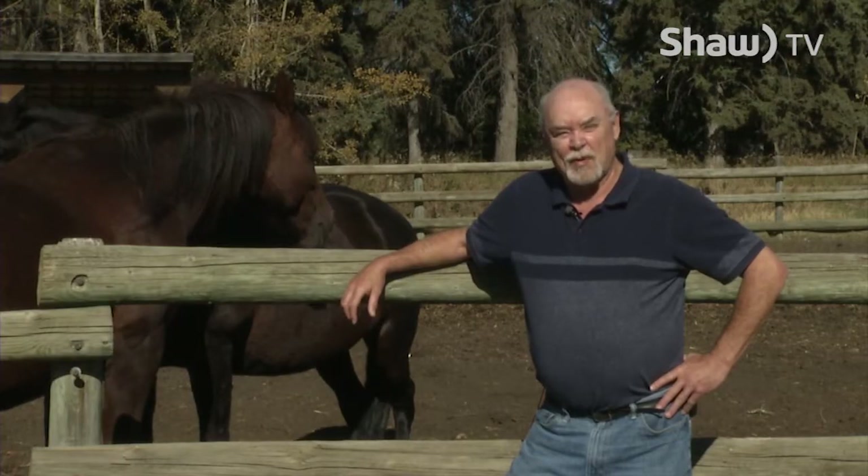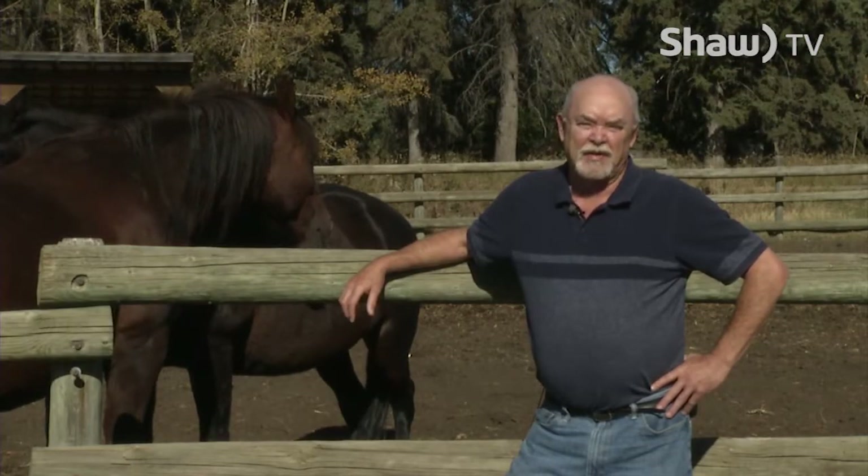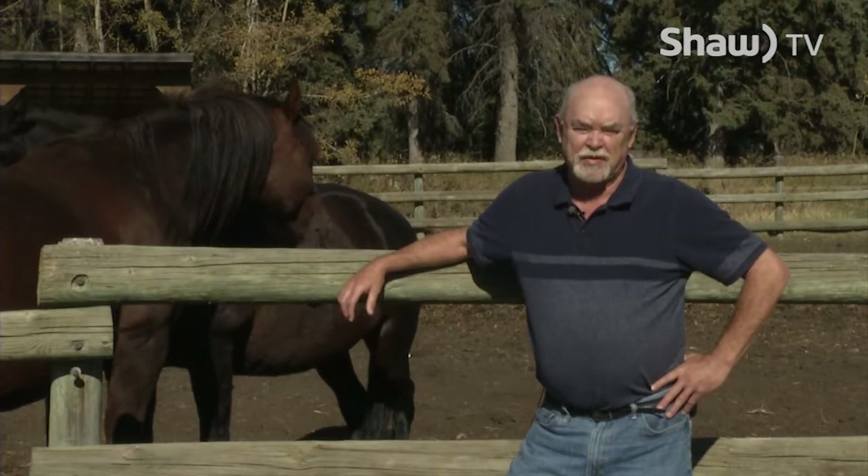On to story number three, where we get the lowdown on a truck with a varied historical lineage as it was being pieced together.